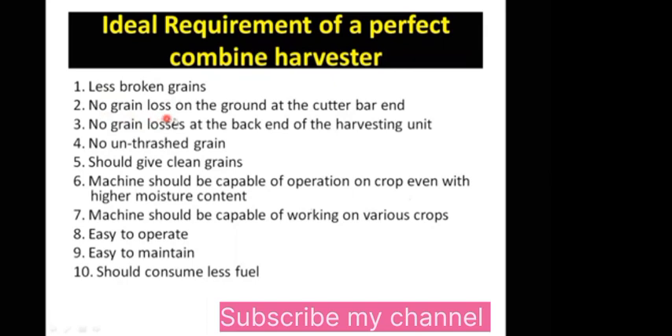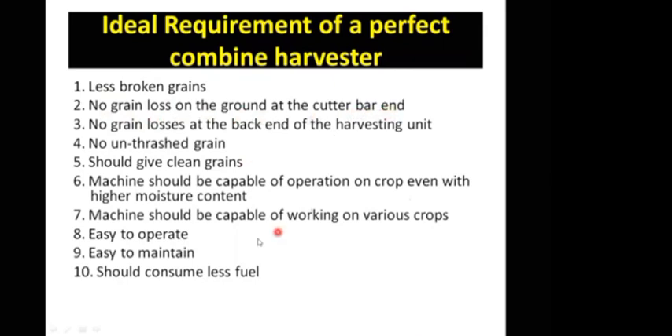Second, there should be no grain lost on the ground at the cutter bar end. Third, there should be no grain losses at the back end of the harvesting unit — at the spreader and the straw walkers, where grains can escape through the seams.